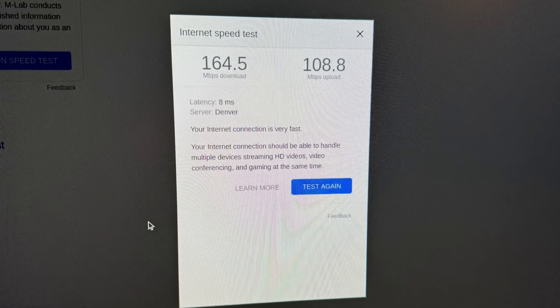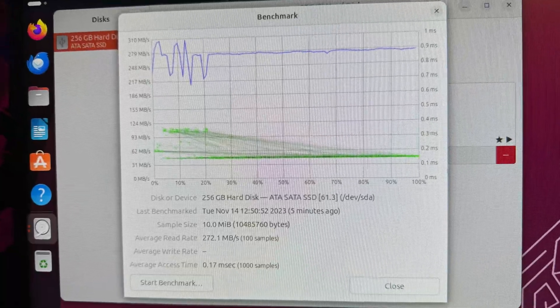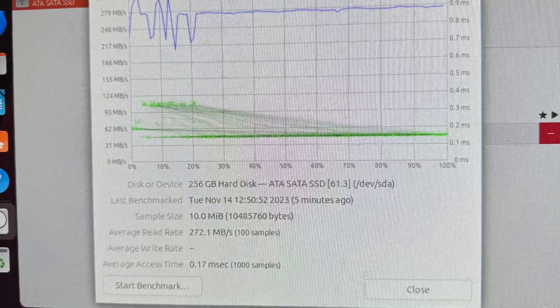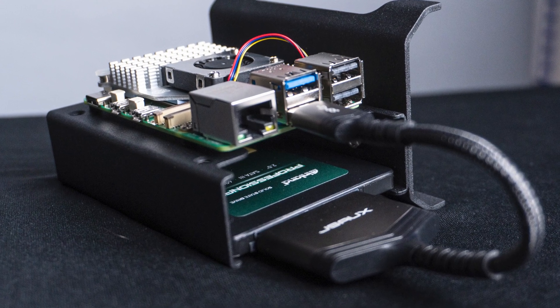Now having covered the basics, I'd like to dive into some performance benchmarks I conducted on this setup. The Wi-Fi capabilities are impressively fast, clocking in at 164.5 MBps for downloads and 108.8 MBps for uploads, which is remarkably quick. I also put the Inland SSD I installed through its paces, and it returned a respectable average read speed of 272.1 MBps. This speed could potentially be higher with a more robust connection method than the economical SATA to USB cable I used, but considering the investment, I'm quite satisfied with the 272 MBps performance.